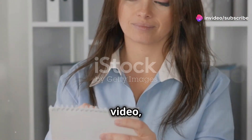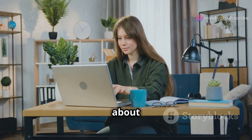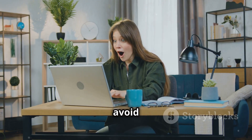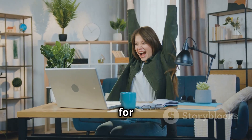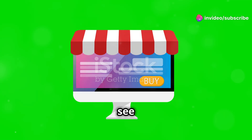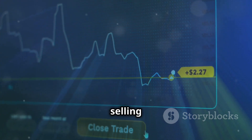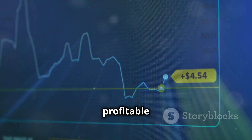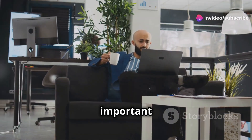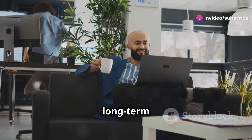Before I let you go, I want to talk about some common mistakes Amazon sellers make so you can avoid them from the start. One of the biggest mistakes I see is sellers jumping on the bandwagon of trending products without doing their research. Just because something is selling well right now doesn't mean it will be profitable in the long run. Fads come and go, so it's important to choose products that have long-term potential.